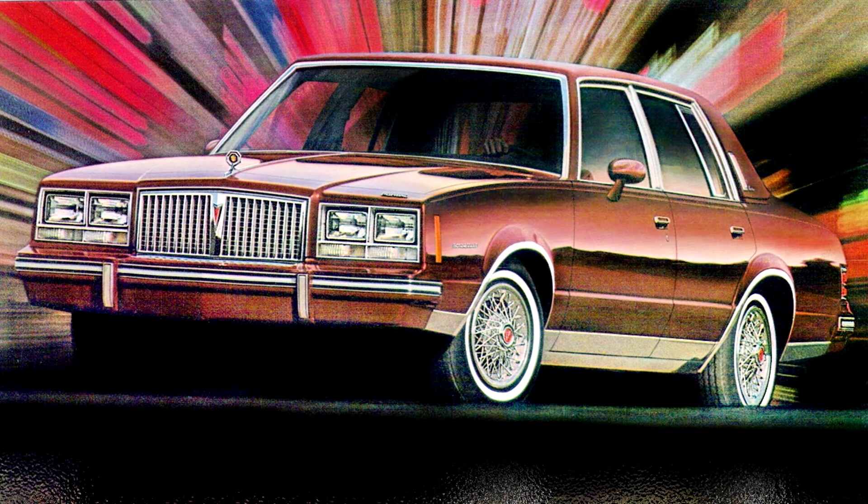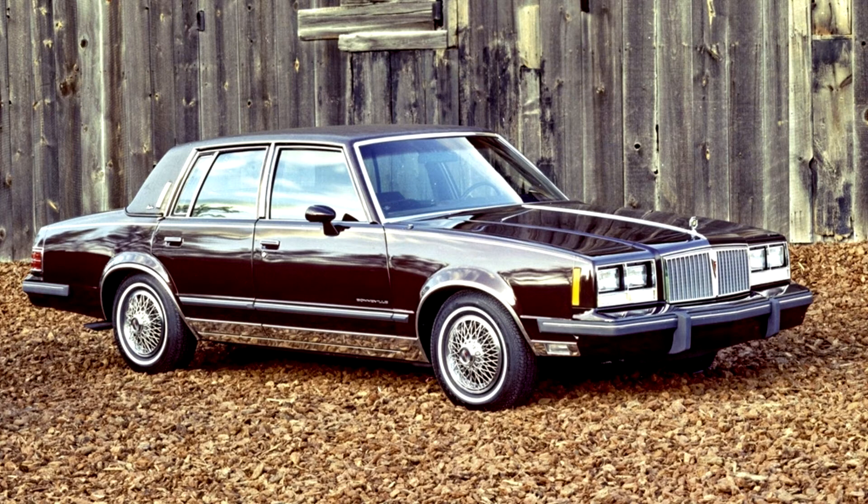The Bonneville sedan continued in base, limited edition, Le, and Bruin versions through 1986. The 1982-1986 Bonnevilles are direct descendants of the 1964 Pontiac Tempest.